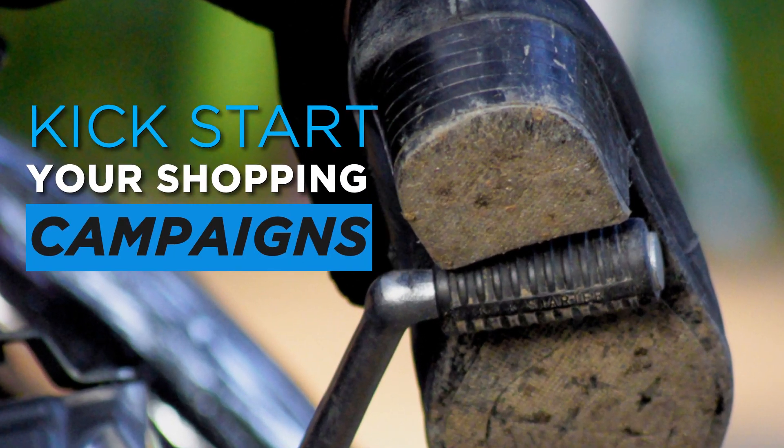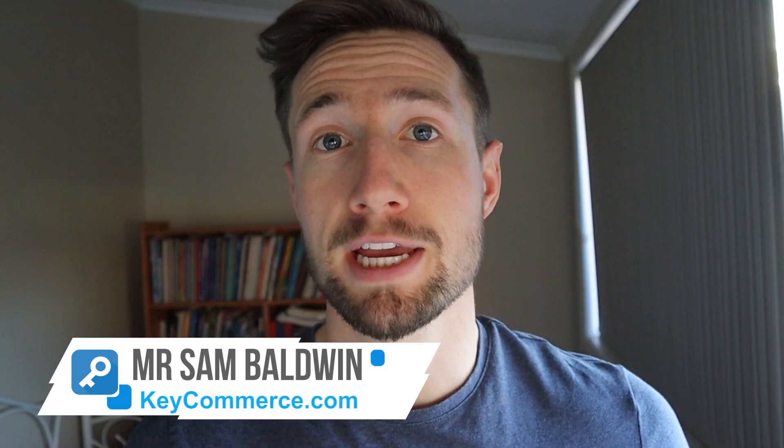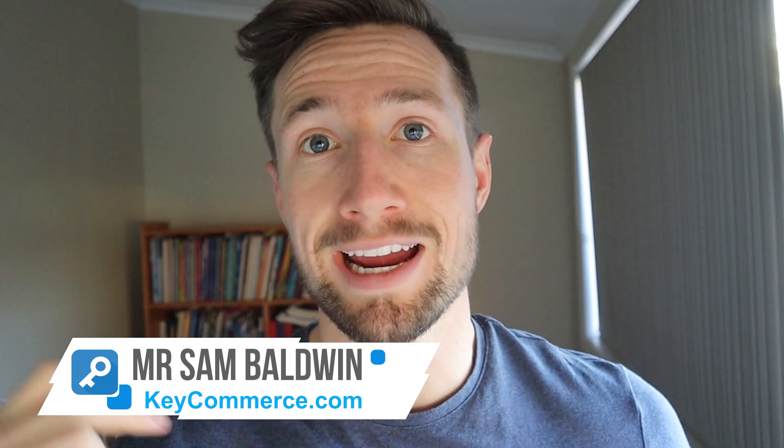Hey people, Sam here from KeyCommerce. In this video, I'm going to show you how to kickstart your Google Shopping campaigns when they're not getting impressions from the start. I also have another video that dives much deeper into this topic and shows you 10 things you can do to kickstart your campaigns when you're not getting impressions. My name is Sam and I help ecommerce stores grow remotely with tips, tricks, and case studies.